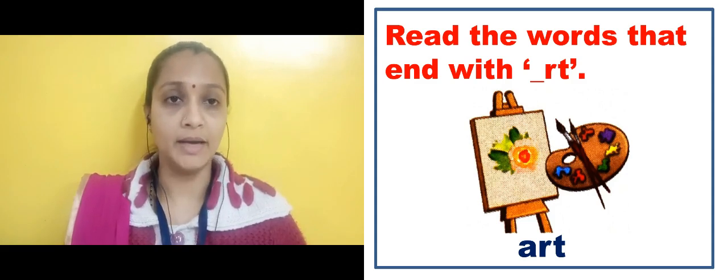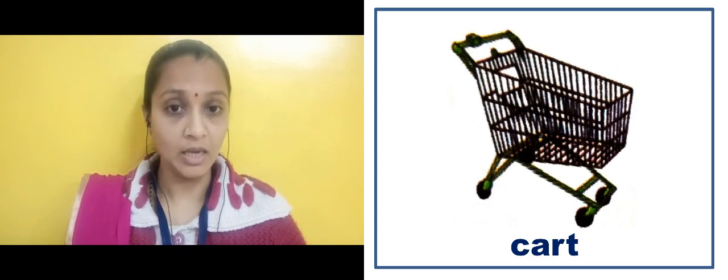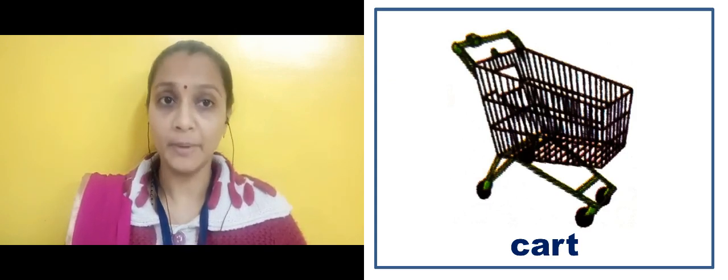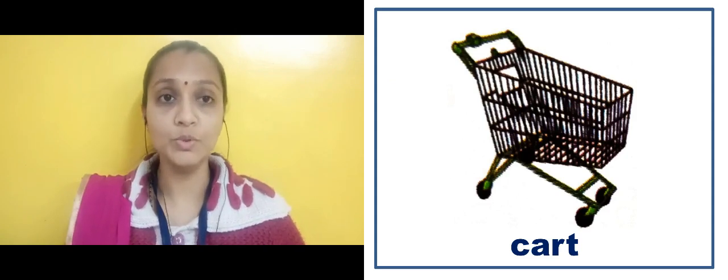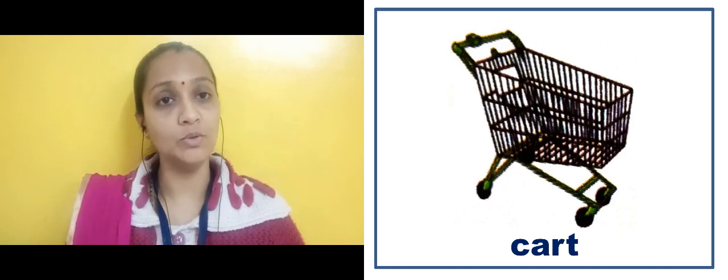In the next slide you will see the image of a cart. C-A-R-T. Cart. Here you will see a basket — this is known as cart.